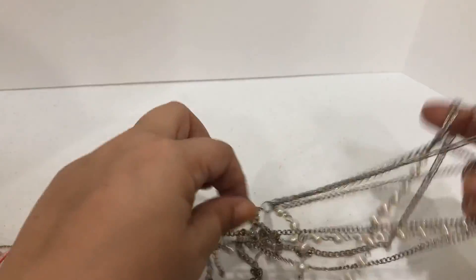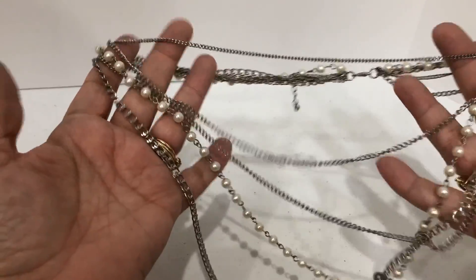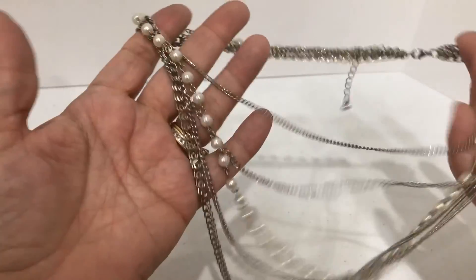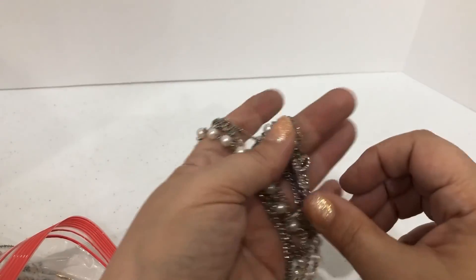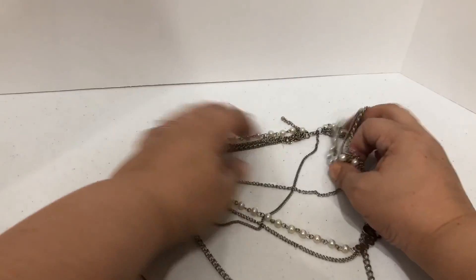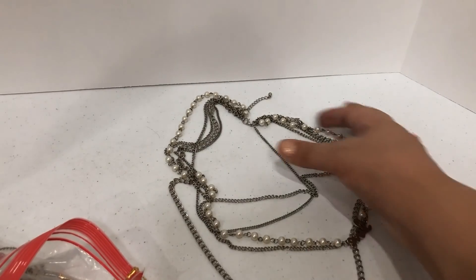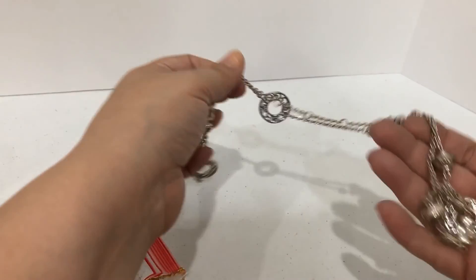Here is a multi-strand silver-toned necklace with some faux little pearls. Wait, I see something on here — it says love. That's kind of pretty. This reminds me of the eighties and Madonna with just the look of it. I don't think it's vintage, but it just has that look.